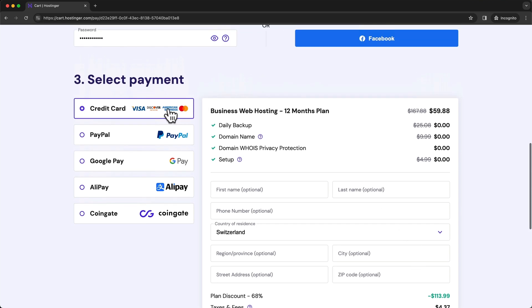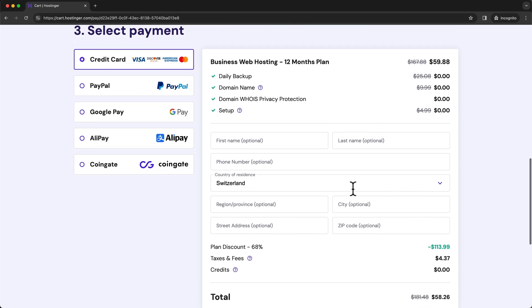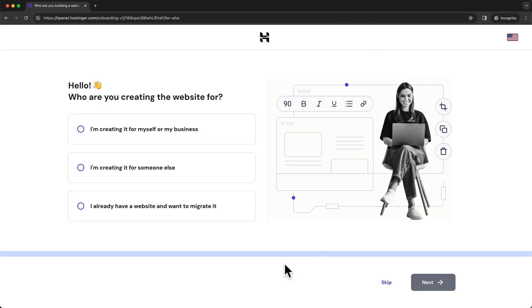Once that's done, you can choose your payment method right here and enter your information. You can also do that later and just leave those things empty, but then enter your payment information down here and click on submit secure payment. Now our Hostinger account is created, and after that we get to the onboarding sequence of Hostinger.